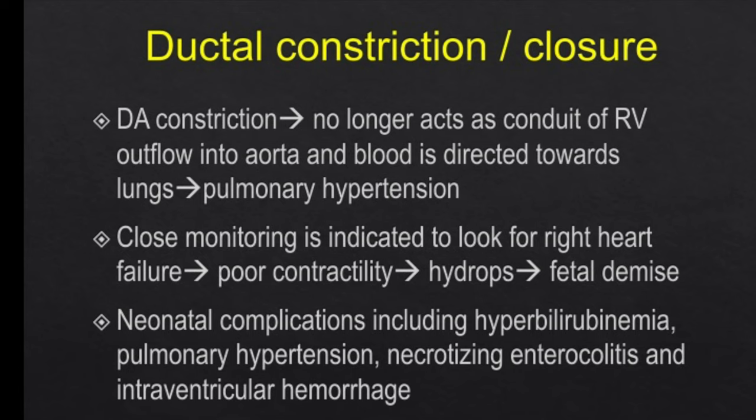In ductal constriction, the ductus arteriosus no longer acts as a conduit of RV outflow into the aorta, so blood is directed towards the lungs, giving rise to pulmonary hypertension. Close monitoring is indicated to look for right heart failure and poor contractility, which may lead to hydrops and if not detected in time, fetal demise. If these findings are seen at 37–38 weeks with good fetal maturity, it is better to deliver these babies.